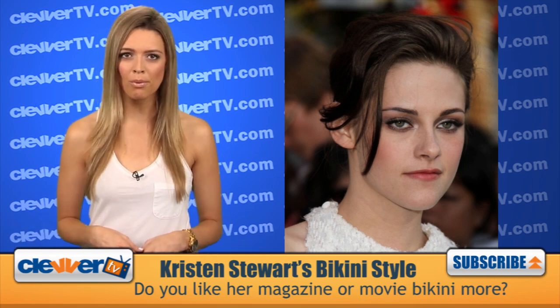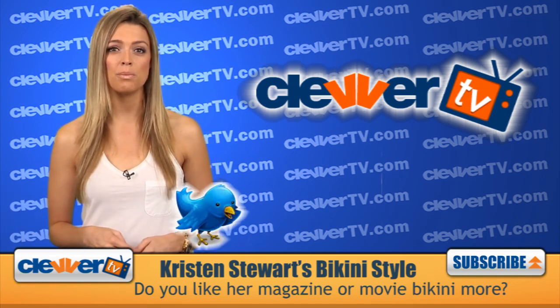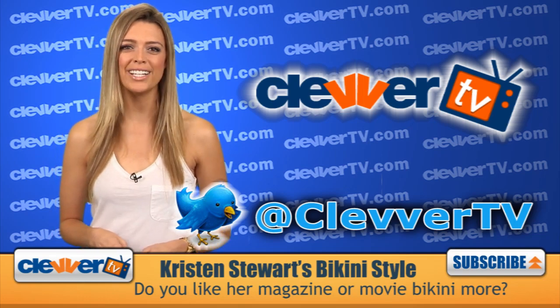So which one do you like more? Let us know your thoughts, and for more Twilight news and reviews, be sure to follow us at twitter.com/ClevverTV. I'm Dana Ward, see you later.